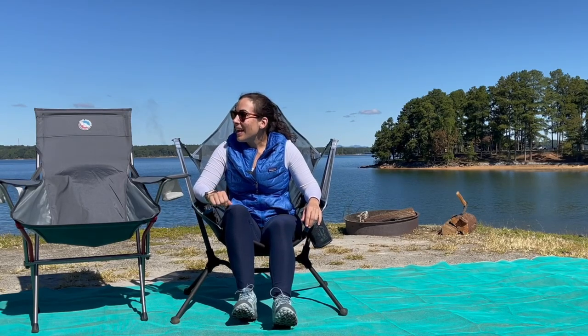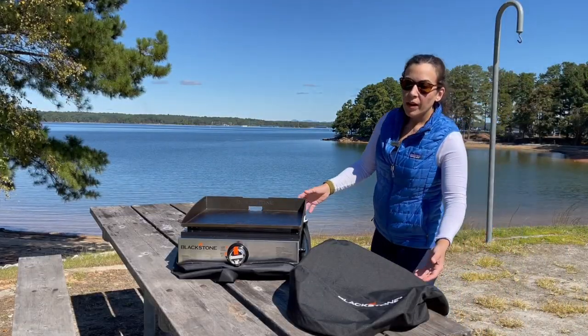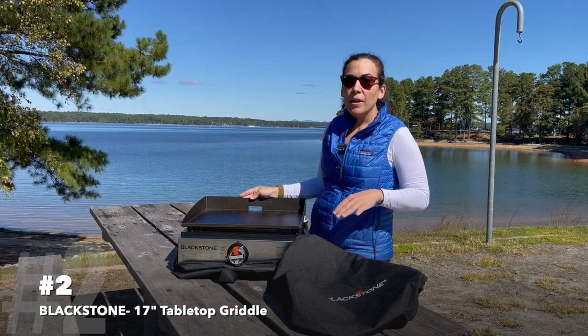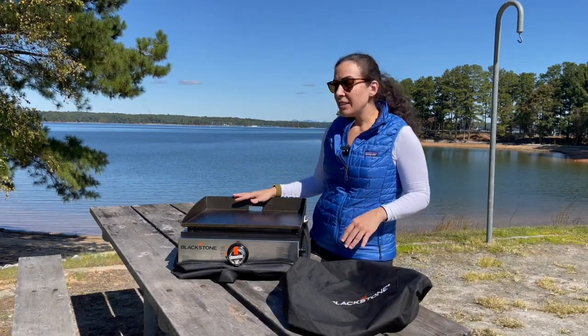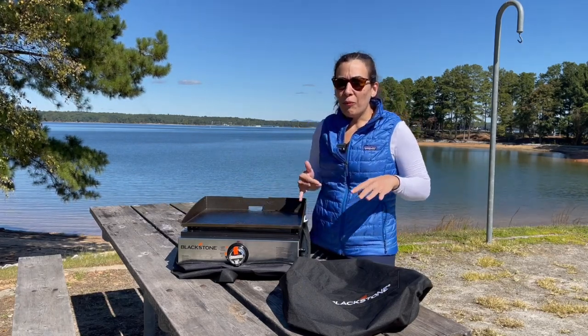Now let's move over to the table and into the category of cooking. The number two item on our favorites list is this Blackstone griddle top — the 17-inch tabletop griddle.